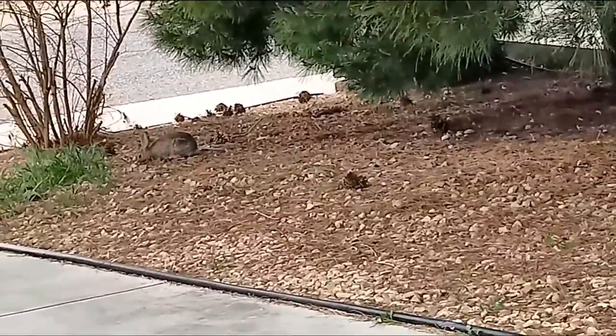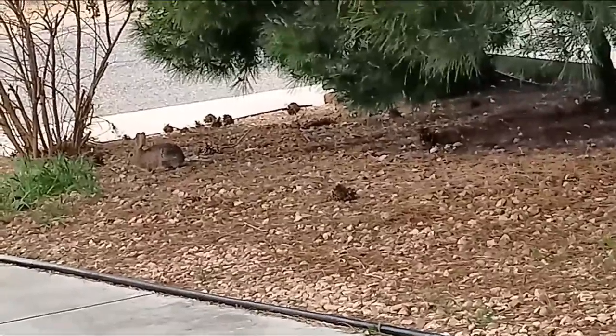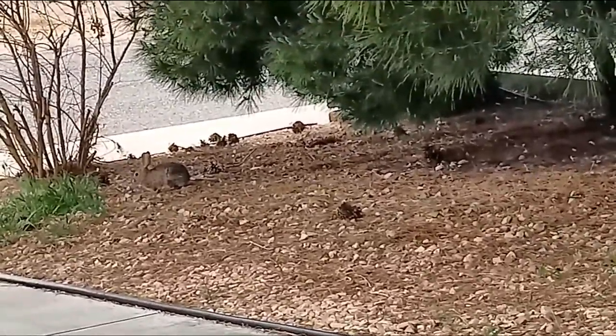They've also got some speed on them. They can reach speeds of up to 30 kilometers an hour, which is the equivalent of 19 miles per hour.